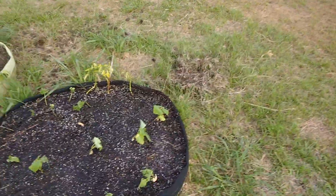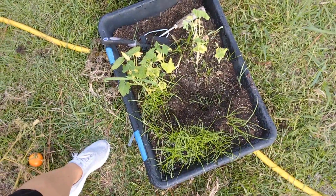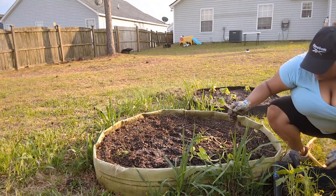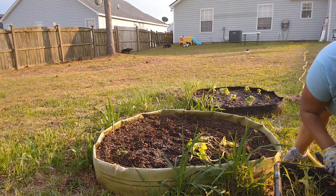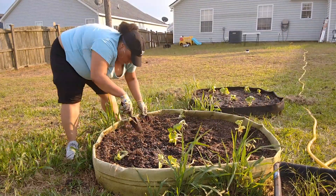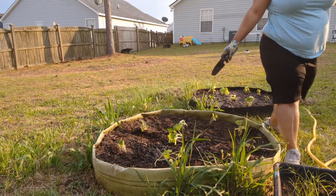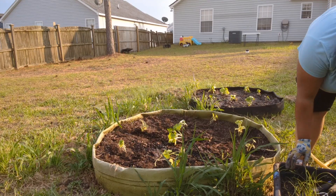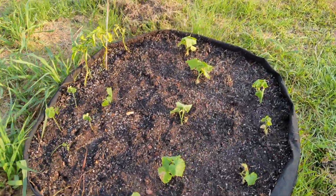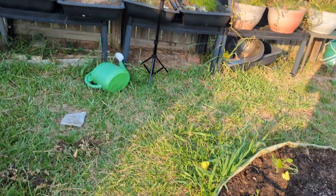We got all the cucumbers and okra in this bed. I'm going to take the last bit of pumpkins and get them over in this other bed. All right, that's it — got my cucumber and okra over here, got my pumpkins here, and that's all for today. I'm going to water and that's it.